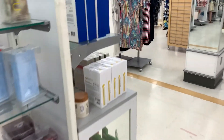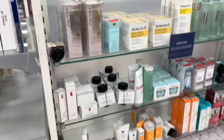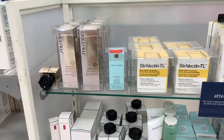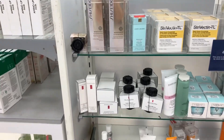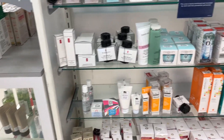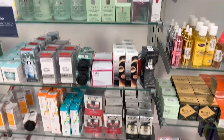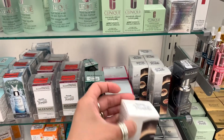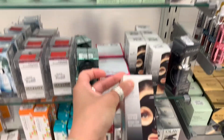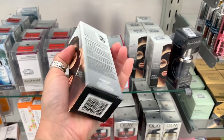A few months ago I grabbed a Dolce and Gabbana one from here — that was a good size. They also got Shiseido — Shiseido is bomb, ladies. Their skincare is really good. I don't like Clinique, but they got Clinique here too. Oh, this one is good — I'm definitely picking this up. This Boscia black illuminating mask is $20, which is a steal.